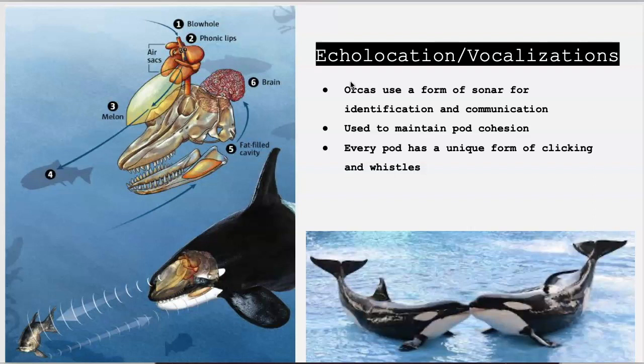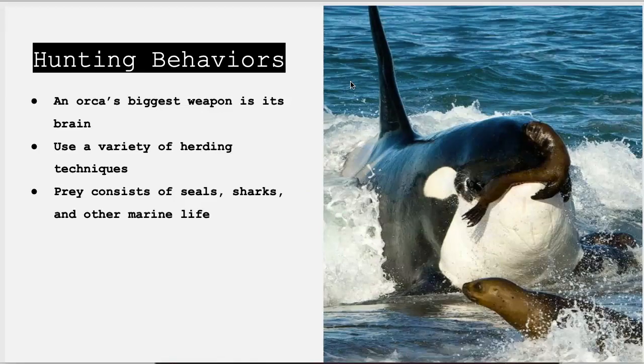You would think the orca's biggest weapon would be its teeth or its tail, but surprisingly enough, it's actually their brain, which is the second largest among all marine mammals. This puts them at an advantage when it comes to hunting, which involves close communication to plan and execute coordinated attacks on their prey.